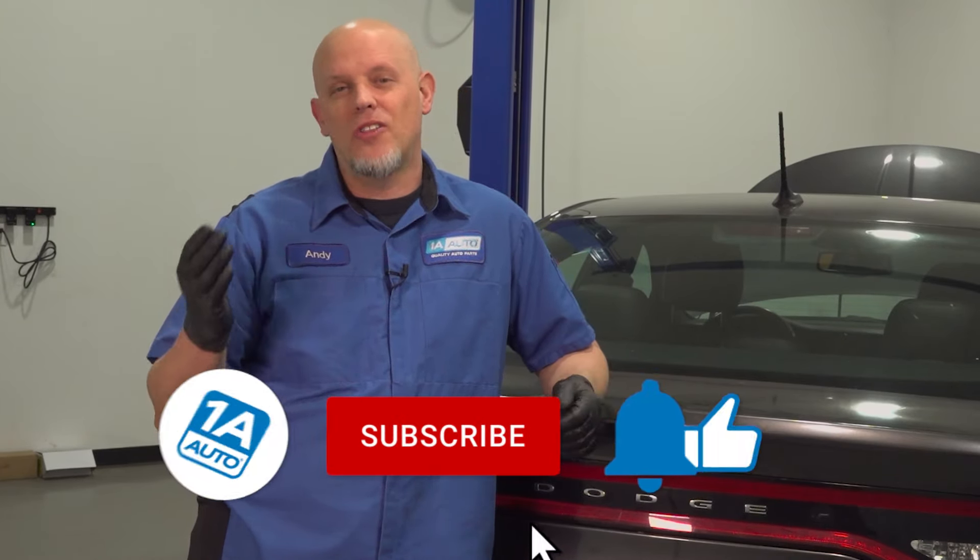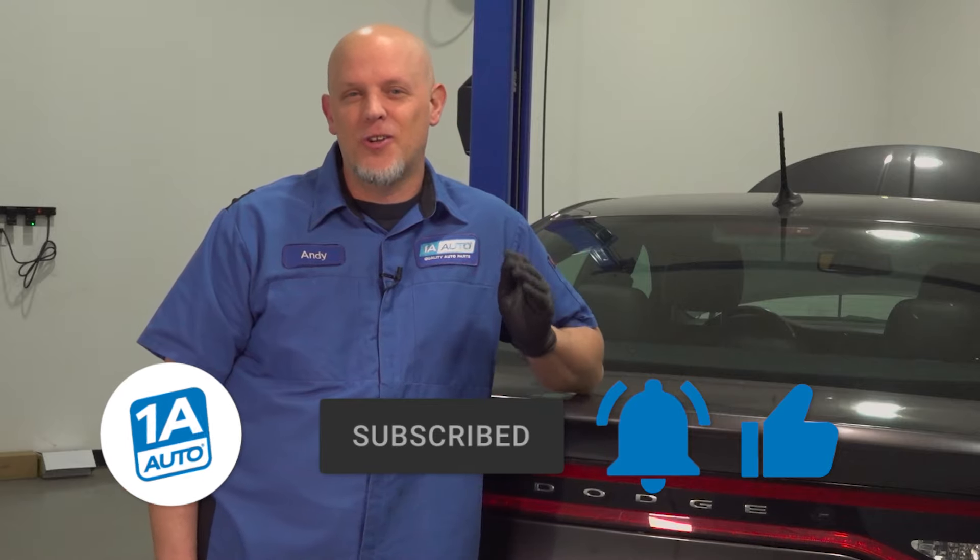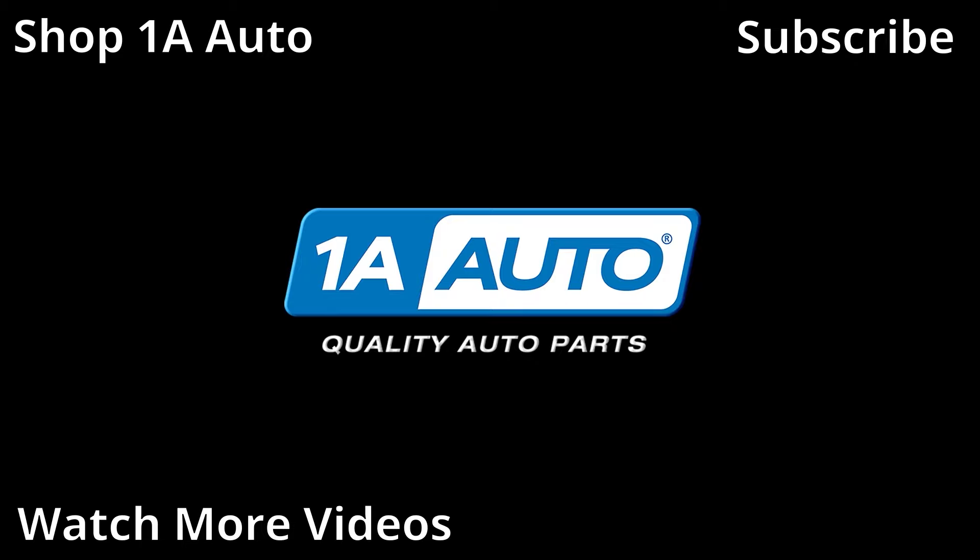Those are the top five problems that we found with this Dodge Dart. If you need parts for your vehicle, make sure you get those at 1AAuto.com, and you can watch all those videos to help you with your installs. If you enjoyed the video, subscribe to our channel, ring the bell, and turn on all notifications so you don't miss any of our videos. We'll see you on the next episode.